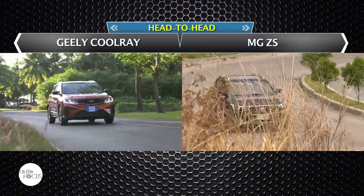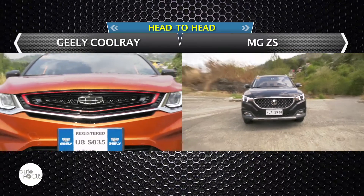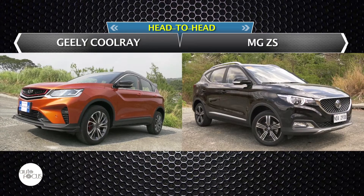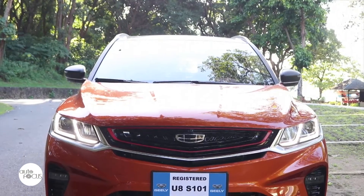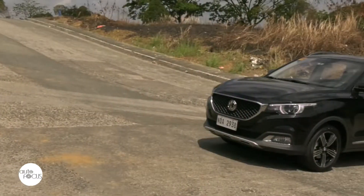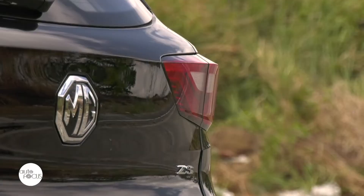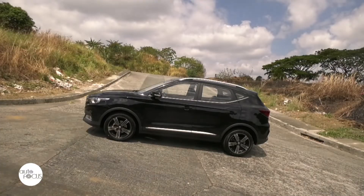The Geely Cool Raid and the MG ZS have done relatively well with sales after authorities began easing community quarantine restrictions. Geely's sales numbers showed the Cool Raid was the top-selling five-seater crossover in the month of June. Meanwhile, MG Philippines reports the MG ZS is leading the brand's sales drive, accounting for more than 50% of total company sales for the first half of the year.